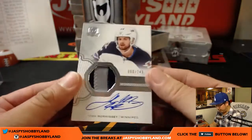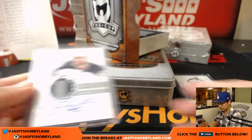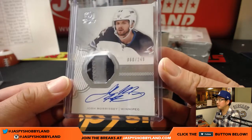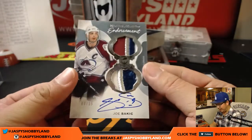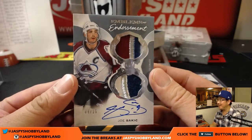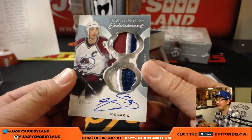We've got a two-color patch auto, 60 out of 249, Josh Morrissey for the Winnipeg Jets — Daniel Patera. Nice rookie auto and patch, the RAP — wow, this looks cool — for the Colorado Avalanche, Joe Sockett, nine out of 15. Nice colors, dual relic, Emblems of Endorsement. Nice one for Kyle Kramer and the Avalanche.